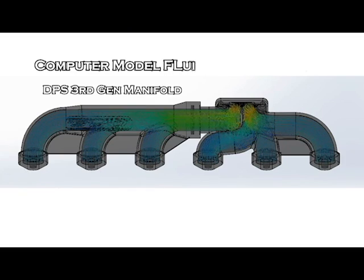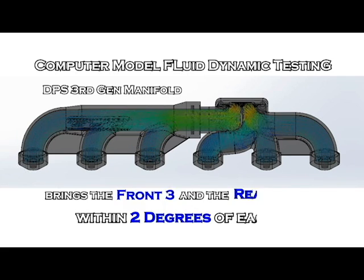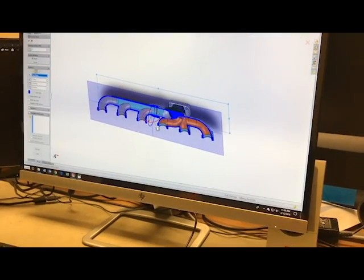When we test our aftermarket performance DPS 3rd Gen manifold on computer model fluid dynamic testing — also known as CFD testing — it shows that our DPS 3rd Gen manifold brings the temperature of the front three ports and the rear three ports within two degrees of each other. With this testing, we can trace air molecules throughout the system. We can see hot spots, turbulent spots, overflow spots, velocity — basically everything. This testing has given us the ability to design our 3rd Gen manifolds to allow superior airflow.